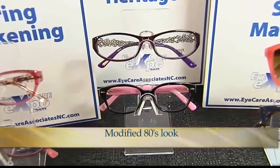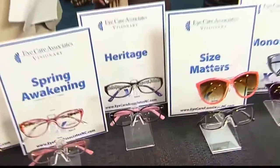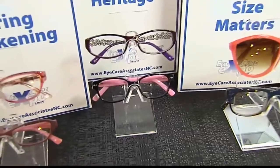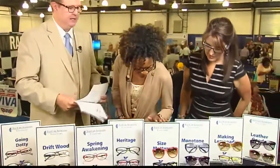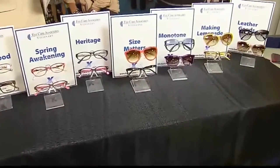Heritage — this is a modified 80s look. For those of us in a certain age group, we're seeing a twist on what's old being new again. We see a lot of kids in high school and college embracing styles and trends from the 80s. It's a new twist — not quite as large as what we saw in, say, the film Wall Street with really large eyewear, but a new twist with some different color involved as well.